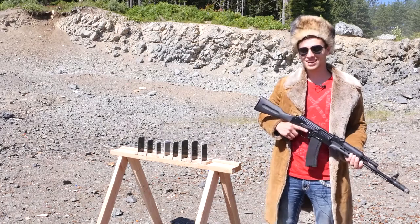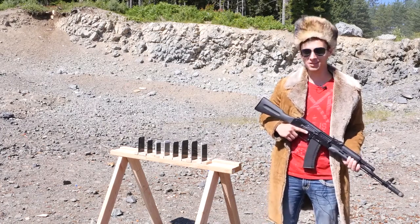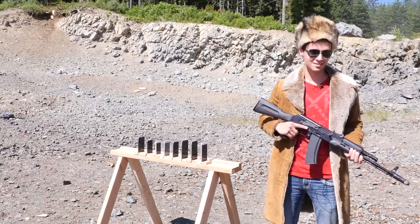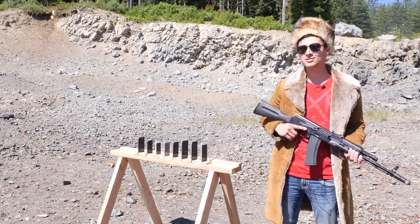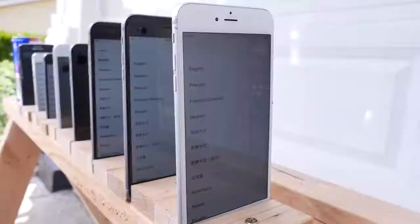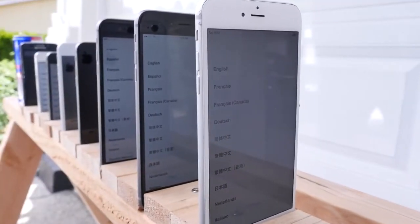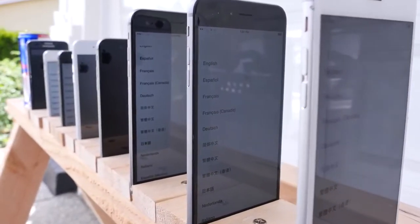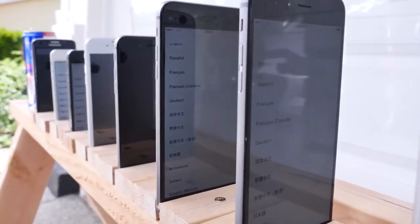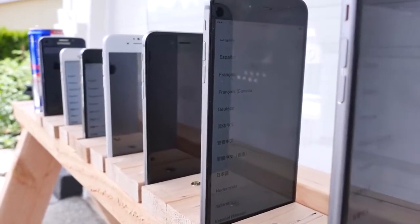What's up guys, Everything Apple Pro here and today we're going to be testing the true durability of iPhones. Can they save your life? In this video I want to know how many iPhones it takes to stop an AK-74 bullet. I'm going to be making my Russian heritage proud today by destroying up to eight iPhones. I want to see which phone the bullet will stop at.